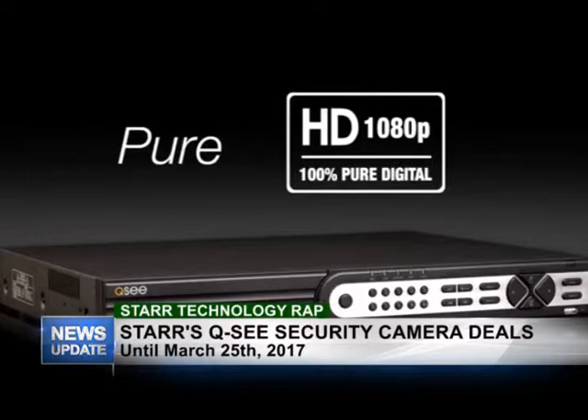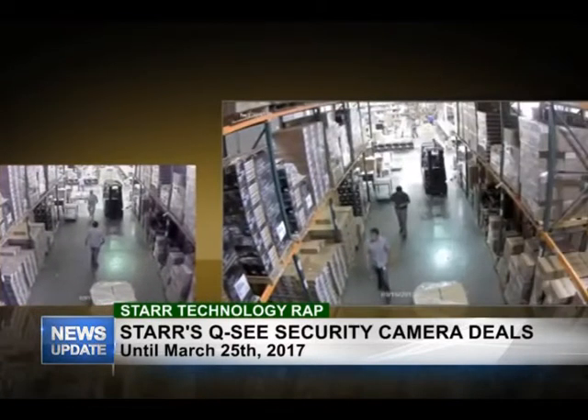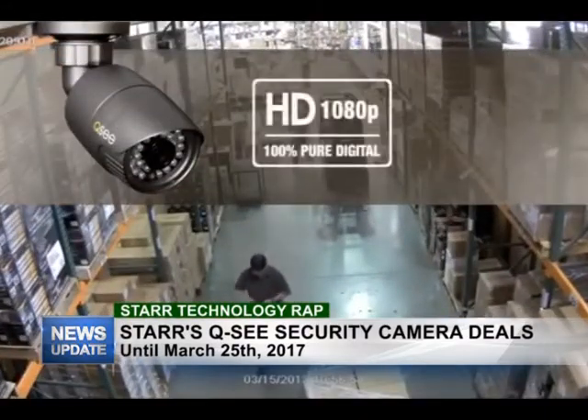We have single cameras starting from as low as $84.00, and all these prices are VAT exclusive, so you would have to add VAT to those prices. We also have 4-channel systems — the 4-channel with 2 cameras and 4-channel with 4 cameras — for a small package. Those start from as low as $482.00 VAT exclusive.